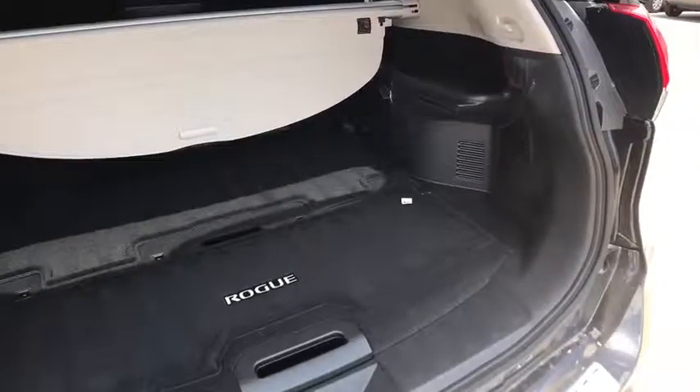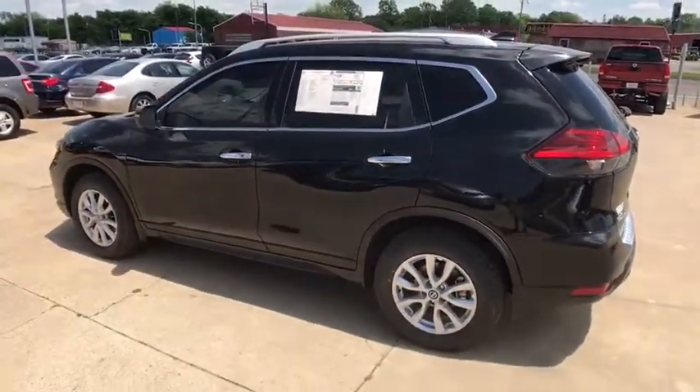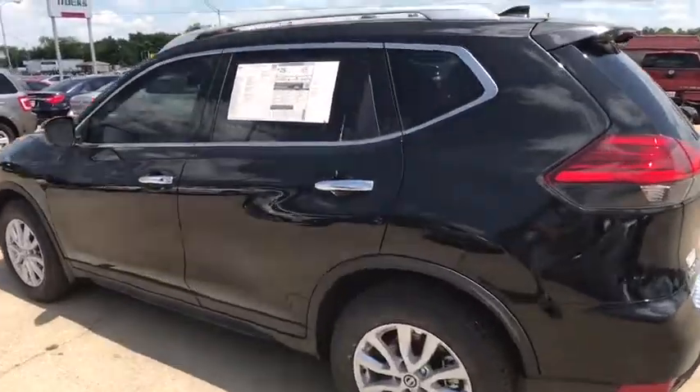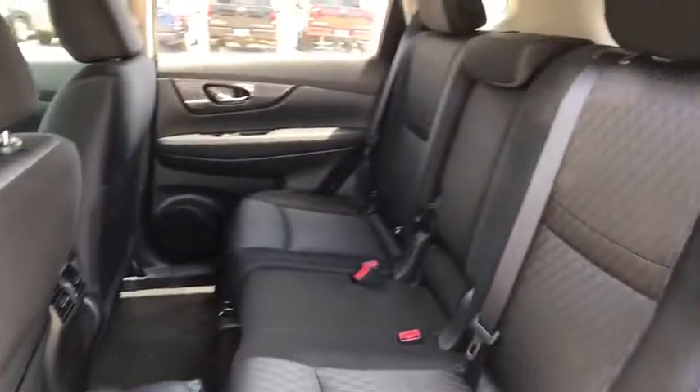Leather-wrapped steering wheel, power steering, adjustable steering wheel, cruise control, keyless start, four-wheel disc brakes, aluminum wheels, climate control, rear defrost, AM-FM stereo radio, front-wheel drive.